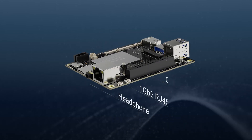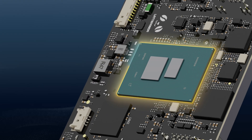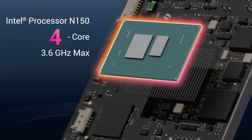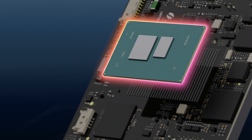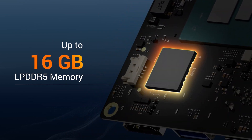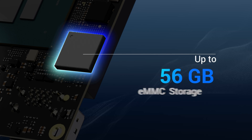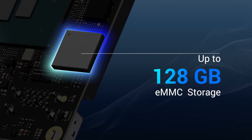LattePanda IOTA unlocks a new level of connectivity. It comes with a quad-core Intel N150 processor, delivering 8x CPU performance over its predecessor. Up to 16GB LPDDR5 memory and 128GB eMMC storage ensure smooth multitasking and instant data access.